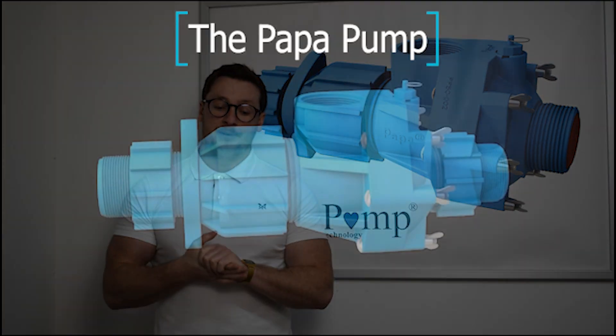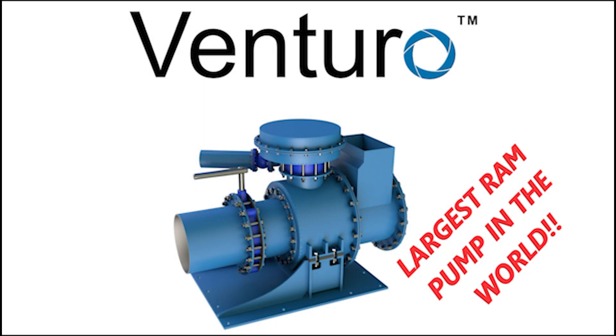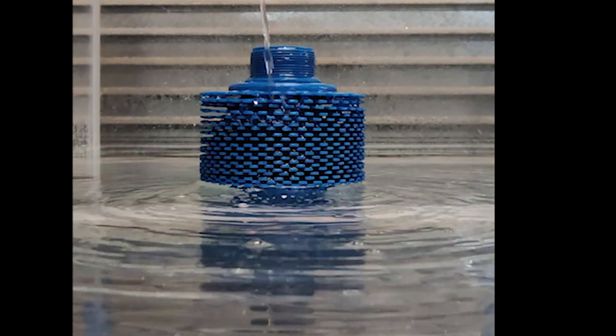We have the PAPA pump, the world's first injection molded zero fuel water pump, the Venturo pump which is the world's largest ram pump, and the Ceridisc filter which is our revolutionary universal fitted variable filter screen.